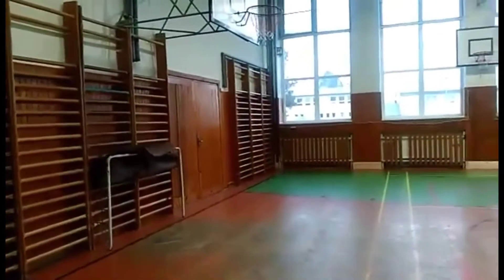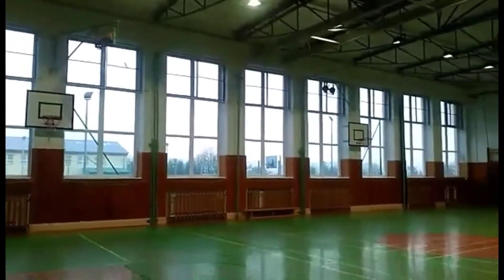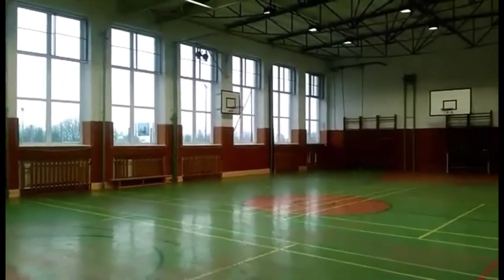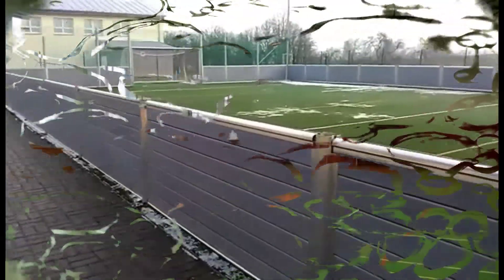This is our school gym. We have new air conditioning here. We love PE lessons very much. We like playing games and doing gymnastics too. There are also two playgrounds outside.